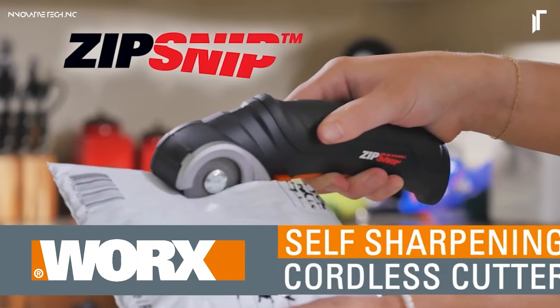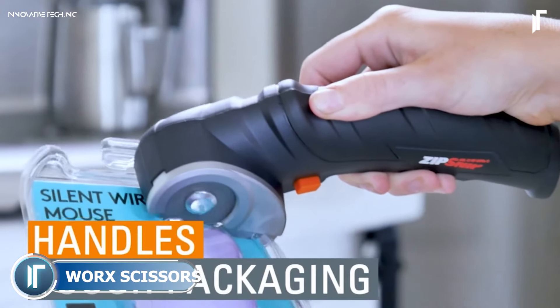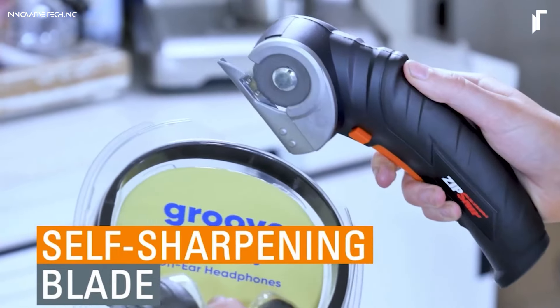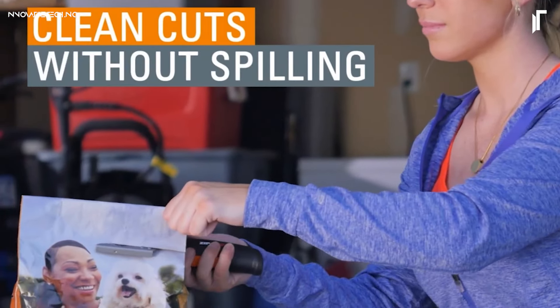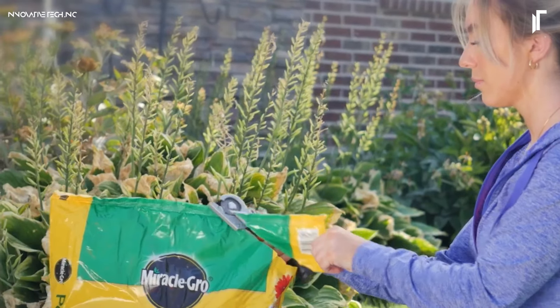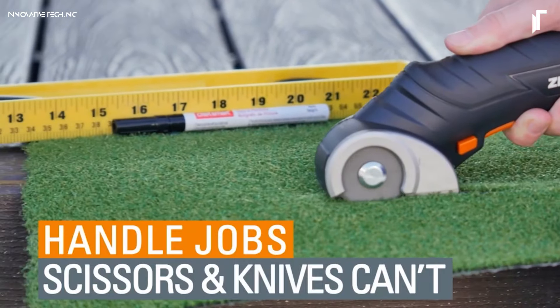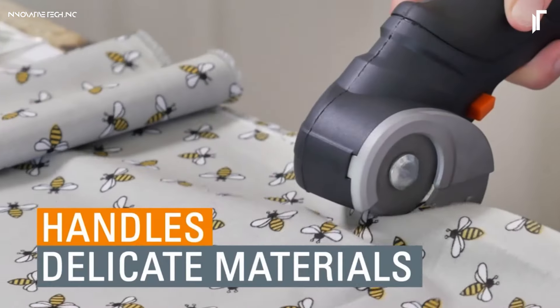The WORX WX082L 4-Volt Zip Snip Cordless Electric Scissors are the perfect portable cutting solution for DIY projects, crafts, and home repairs. Equipped with a 4-volt motor and a self-sharpening blade, this tool glides through tough materials like cardboard, fabric, leather, and plastic effortlessly.